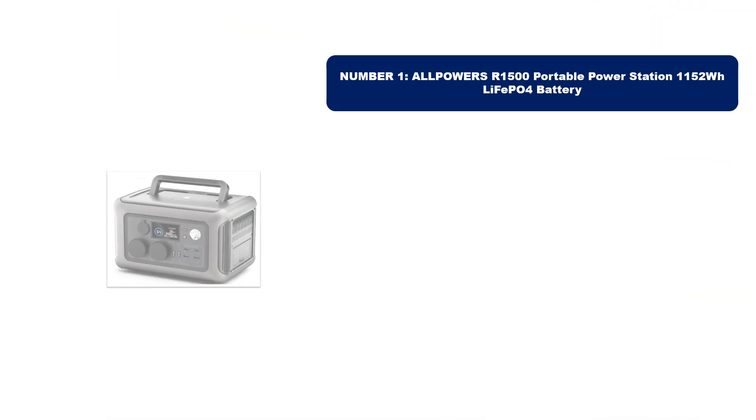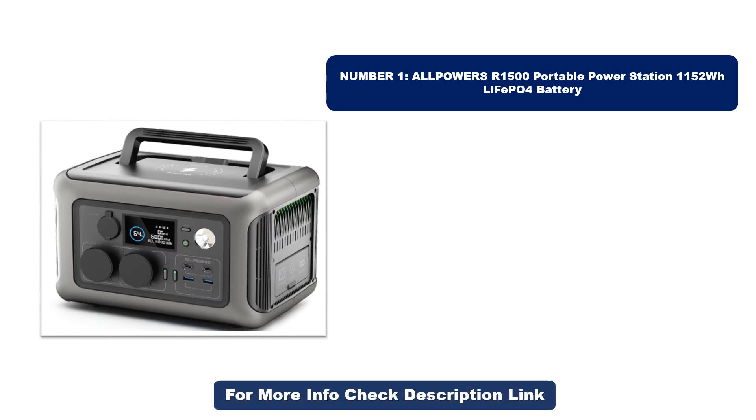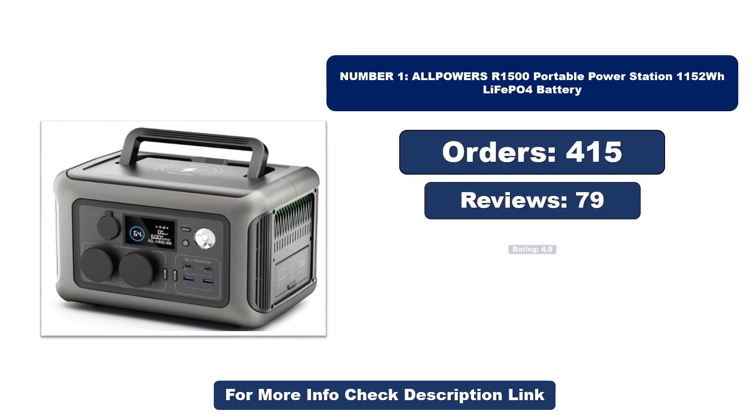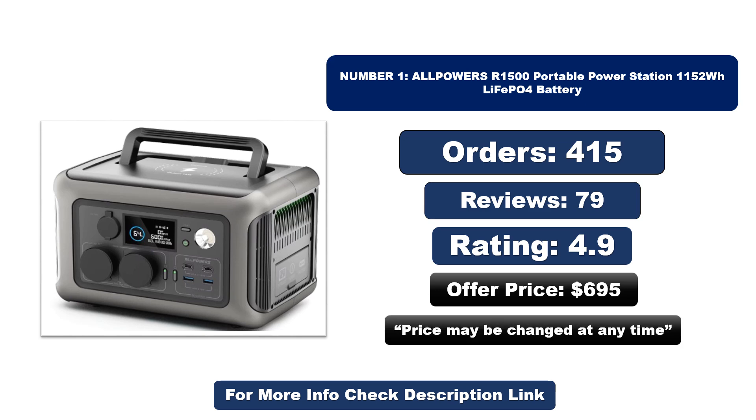Number one: this product is currently the most popular in the market and stands out for its exceptional quality. So far it has sold the most units. Orders, reviews, rating, price — that price may be changed at any time.